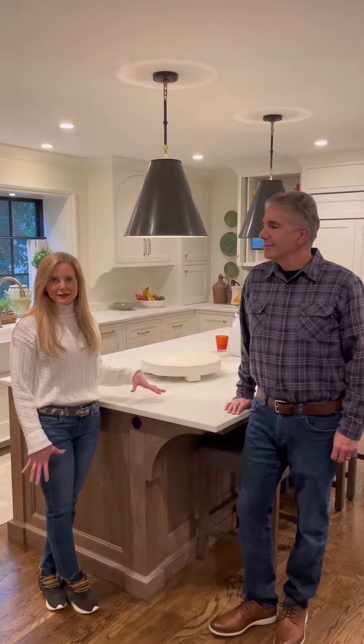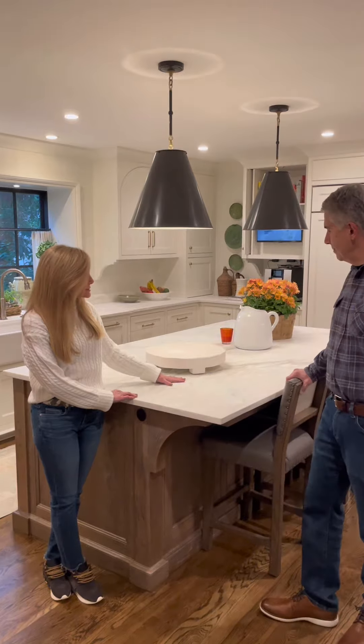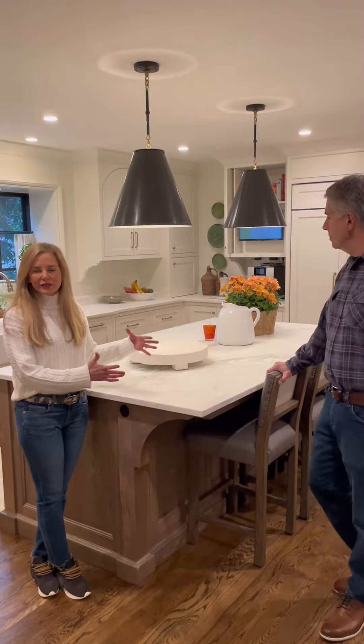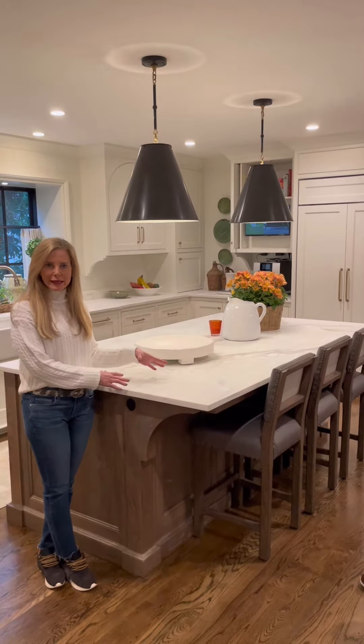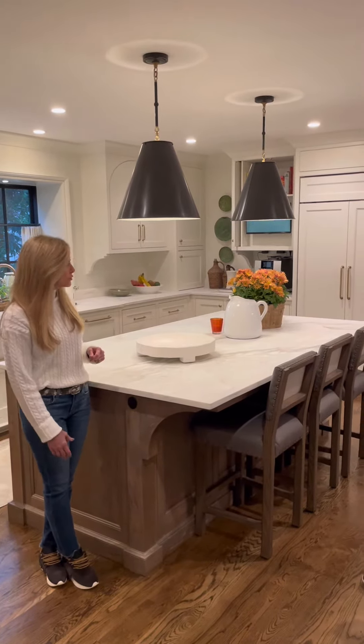It's important to have a big island in your kitchen, and this one is a really nice size. You could probably fit four bar stools underneath it, but they have three — just very comfortable. Everyone always ends up hanging out at the island in the kitchen. This one has some pretty cool features.